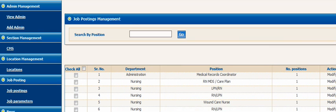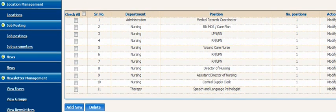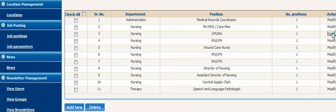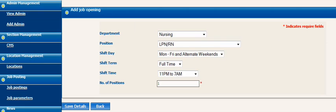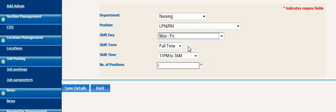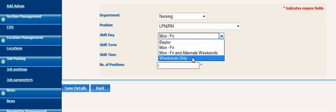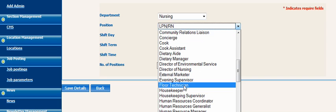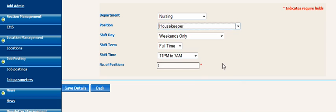they can just go and view the job postings they have, and if they ever need to change one, they click on modify. Now what they would do is select the job opening that's available — for example, Monday through Friday, or weekends only — and say they want a person to do housekeeping.